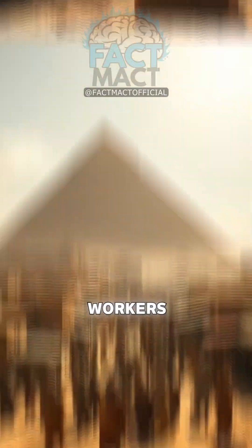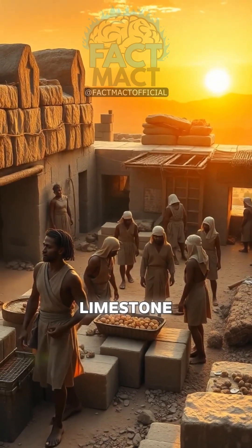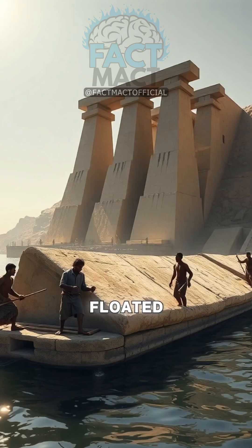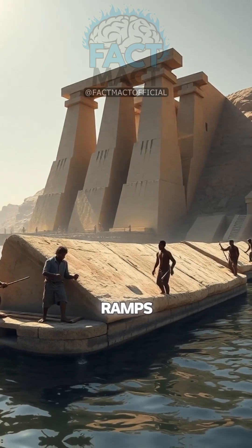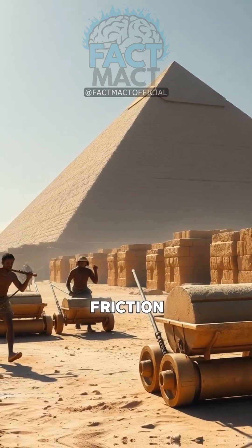Skilled Egyptian workers, about 20,000 strong, lived in nearby villages with bakeries and breweries. They quarried limestone from Tura and Aswan, floated blocks down the Nile, then used ramps — straight, zigzagging, or internal — to haul them up with sleds, levers, and rollers. Wet sand reduced friction, easing the slide.